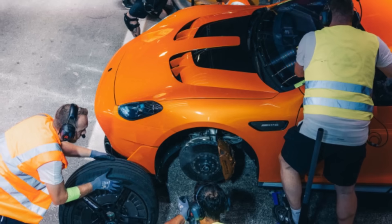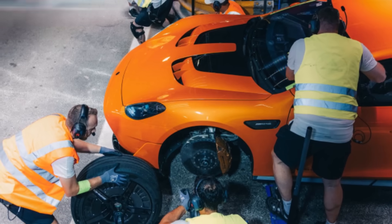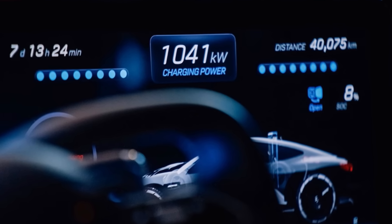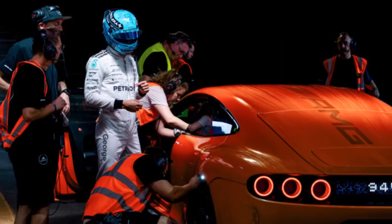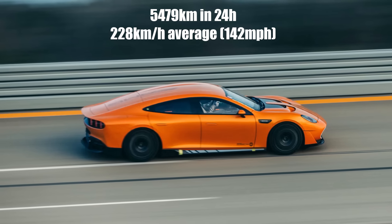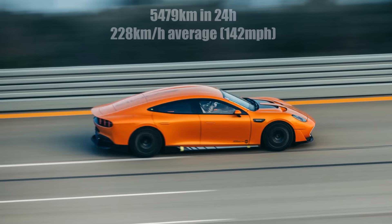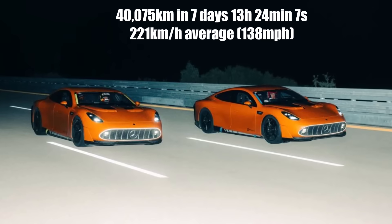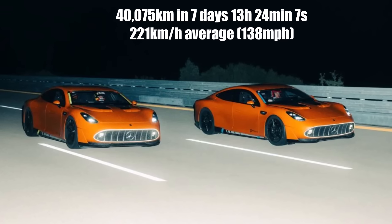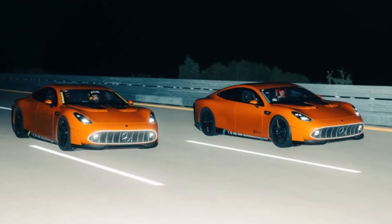They changed tires 8 times per day, had a mechanical checkup once per day, and recharged the car within 2-3 minutes with an average of 850 kW. They used a number of drivers, one of whom was George Russell. They drove 5,479 km within the first 24 hours, while the previous record was less than 4,000 km. And they completed the 40,075 km in 7 days, 13 hours, 24 minutes, and 7 seconds — half a day ahead of schedule — with both cars finishing just one lap apart.